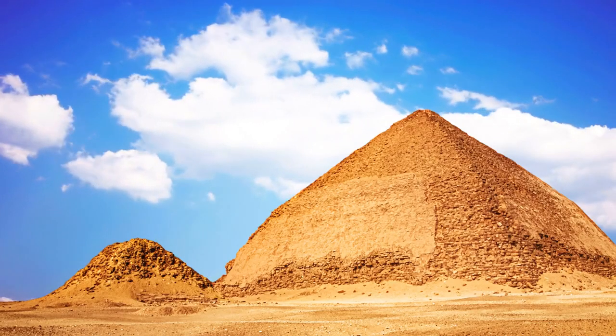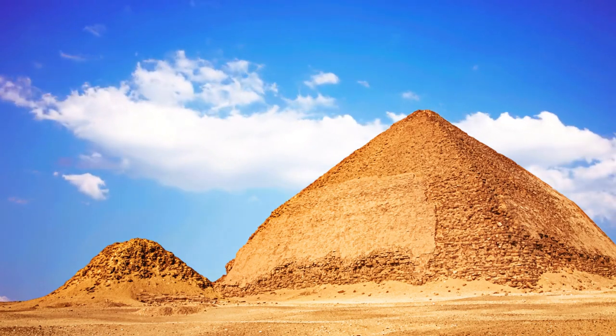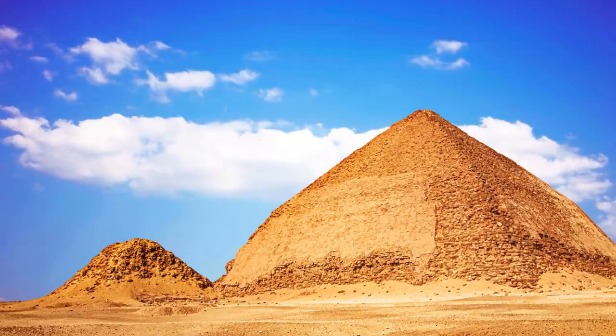Every symbol, every figure etched in stone is a thread connecting us to the ancient Egyptians, offering insights into a civilization that, though long gone, continues to captivate and inspire.